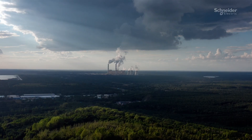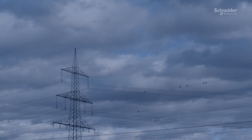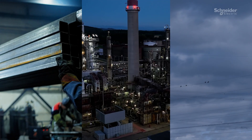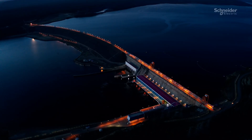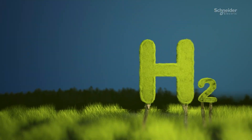To combat climate risk, we must reduce our reliance on fossil fuels. Electrification is one answer, but in instances such as steel manufacture, petrochemicals and heavy transportation, it isn't the only option. Derived from water and renewable electricity with no harmful by-products, hydrogen is a powerful alternative.